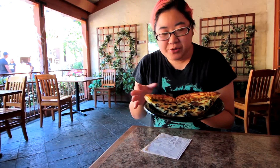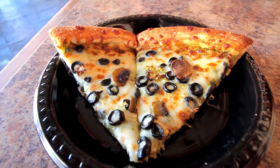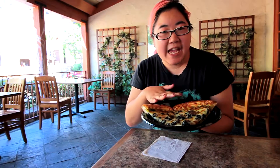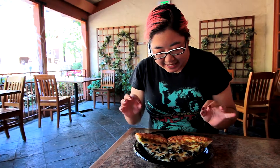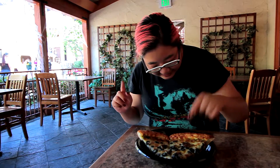We're here at Knott's Spooky Farm and we went to BT Clean's and got the Infected Pizza, which is the other specialty pizza they have here for Spooky Farm and Scary Farm. You can get this one on your meal plan during the day — you cannot use your meal plan during the haunt. This Infected Pizza has a pesto sauce, garlic, mushrooms, bell pepper, and olives.